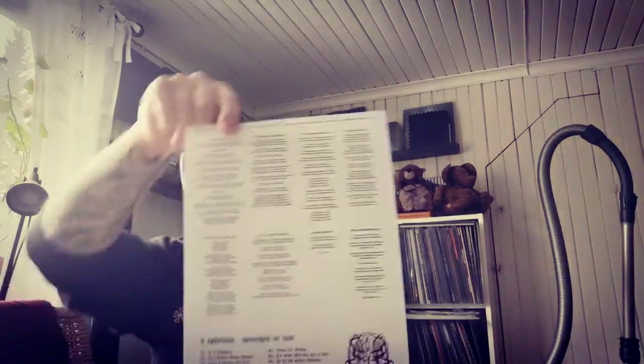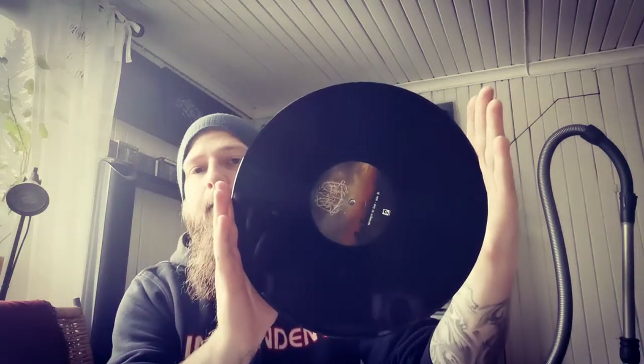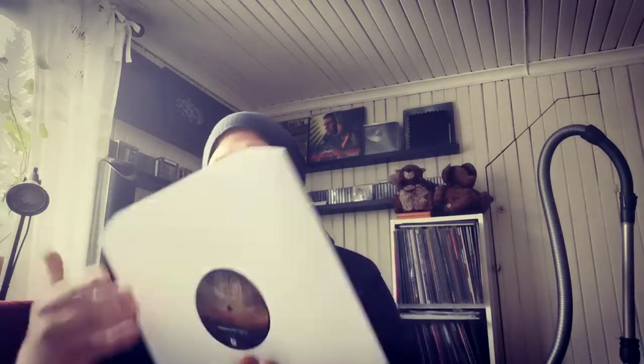It came with this lyrics insert and it's just on an ordinary black vinyl. Really nice atmospheric and sort of melancholic black metal.